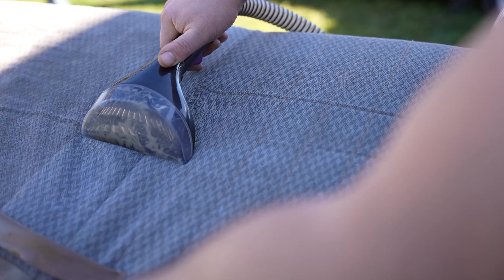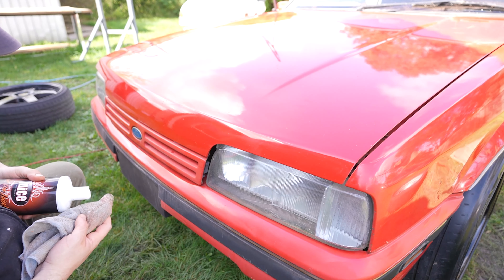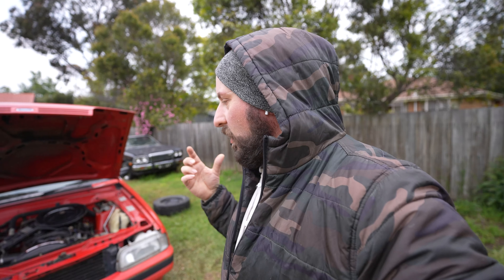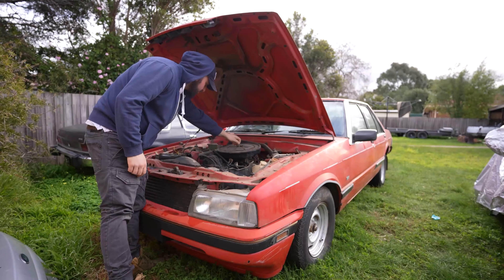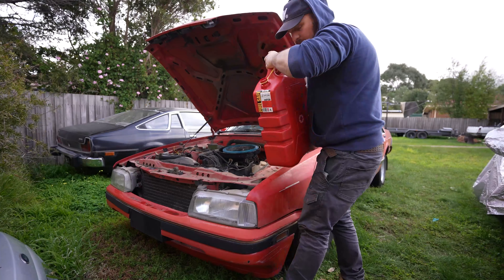Hey guys, welcome back to another video. In the last episode — which was actually three months ago, not last week — we worked on the interior and finishing off the buff on this car. I decided it's now time we got this car running, at least so we could move it around the yard, because we had issues where the car kept cutting out and I'd have to keep tipping fuel down the carby for it to run. That was a massive pain in the ass.